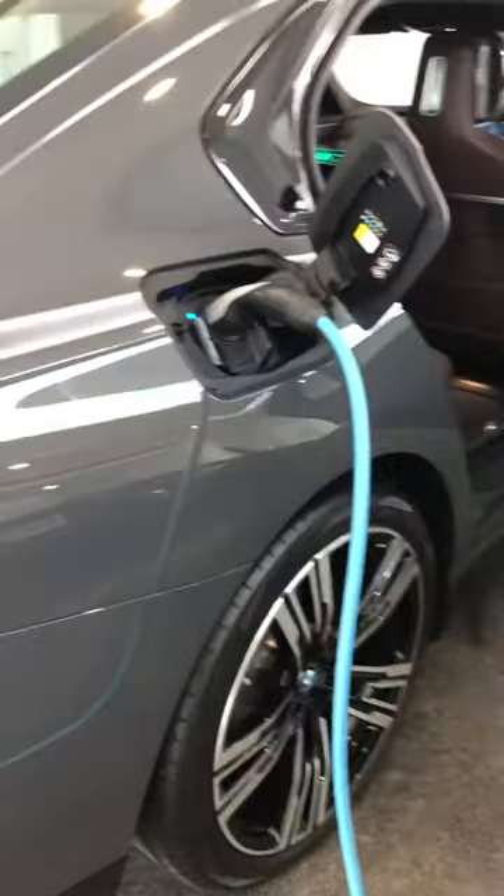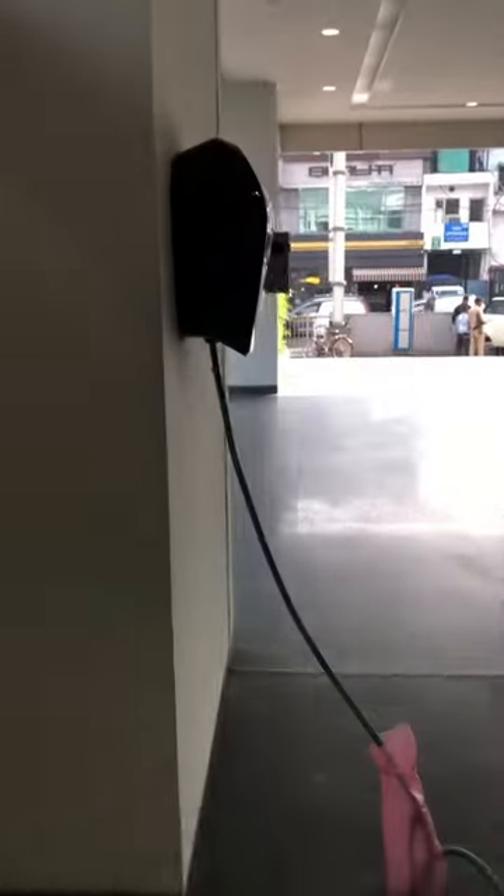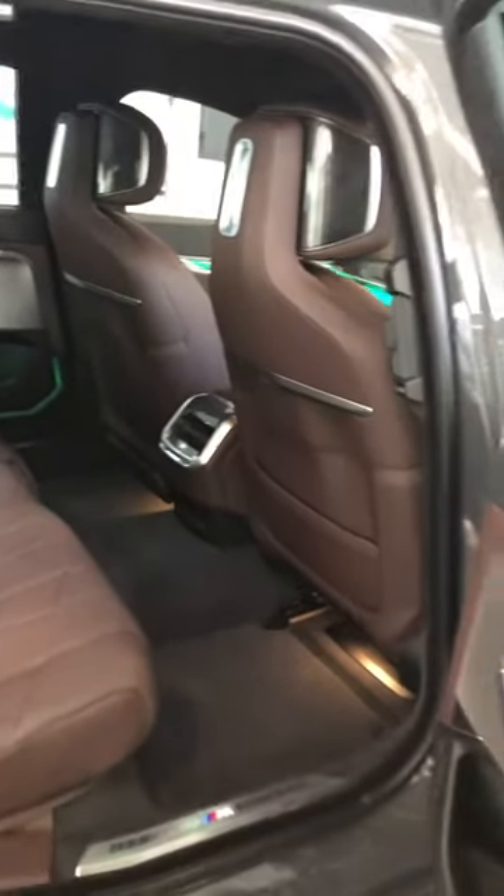It is currently under charging. This is the interior and the rear cabin — cushions upholstered in merino leather with MOCA interior.